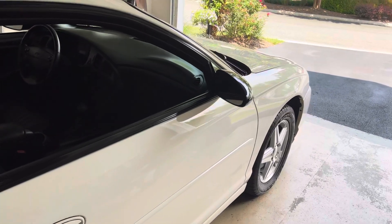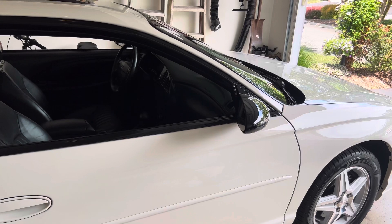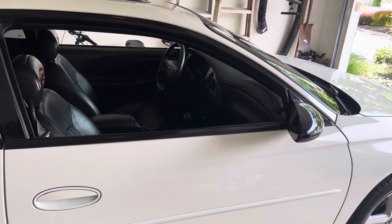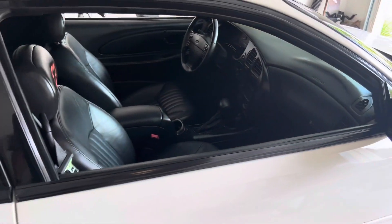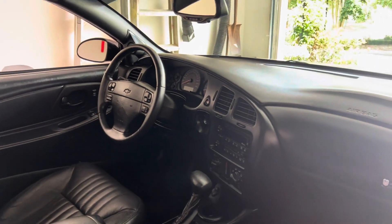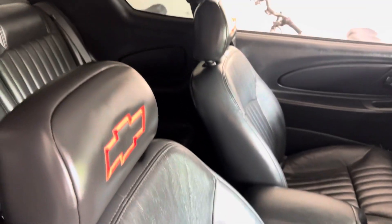Once I get back from this trip, it'll be right before 65,000 miles. I'll run to AutoZone, grab some oil and an oil filter, and do an oil change and tire rotation on it. She'll be good to go — just staying up on the maintenance and trying to do preventative maintenance as well.